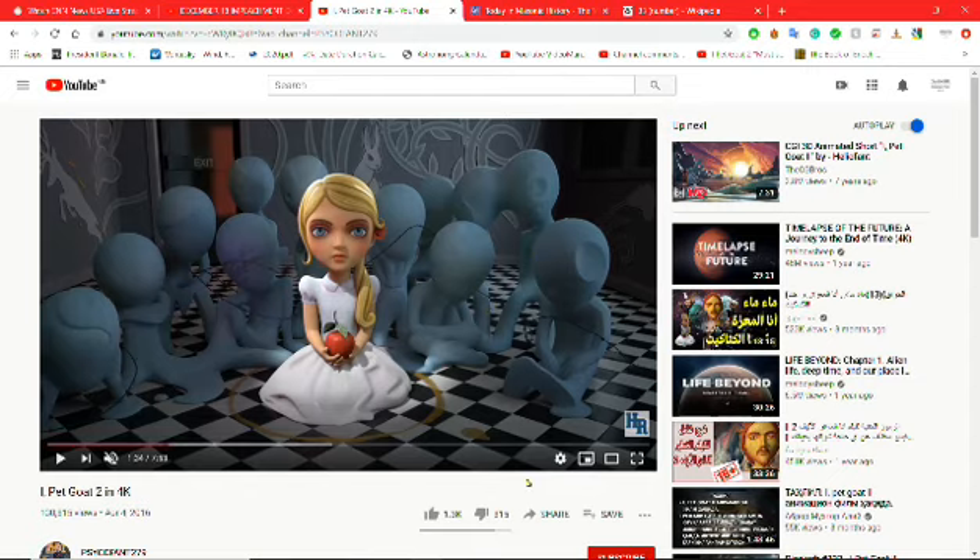There are also 13 characters in total when you include the girl with the blue character count. It just so happens that 13 days before the end of the year is December the 18th.